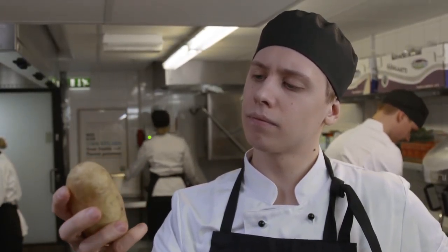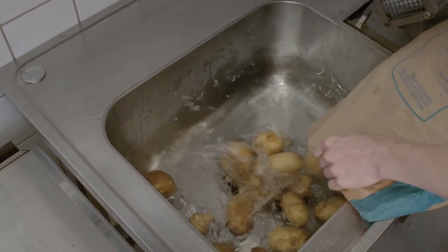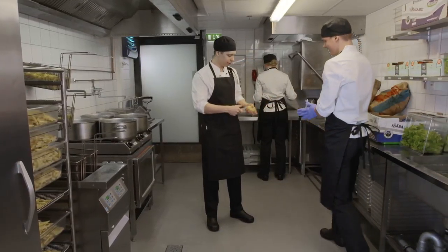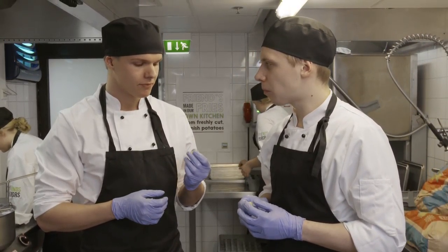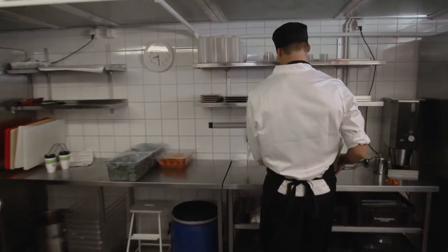It all begins with the choice of the potato. The potato is a fascinating ingredient — there are hundreds of varieties to choose from, and they all have different characteristics. The starch content in the potato changes during winter storage, and this can present a few challenges. We have tried over 50 different varieties in order to find out which variety tastes best for which season. That's why we use different potato types throughout the course of the year.